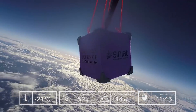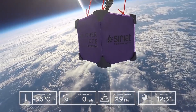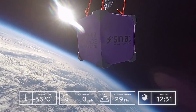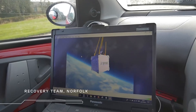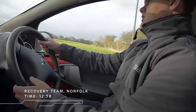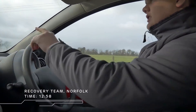This capsule is going to experience some very extreme temperatures — as low as minus 57 degrees Celsius. We're going to see pressures approaching zero percent. And upon re-entry, when the balloon bursts, we're going to see velocities approaching 220 miles per hour. This really is the ultimate test of durability.